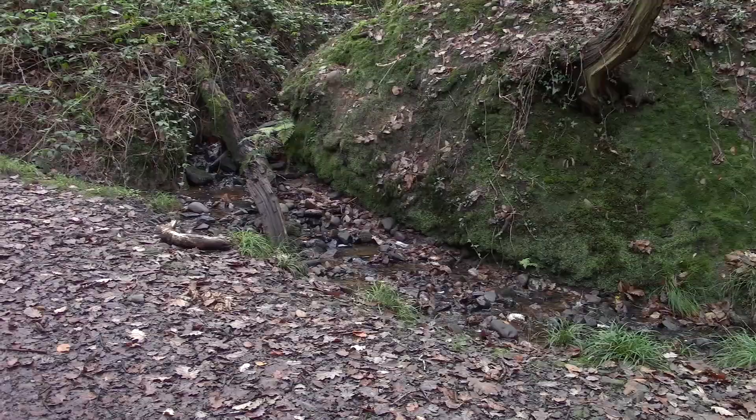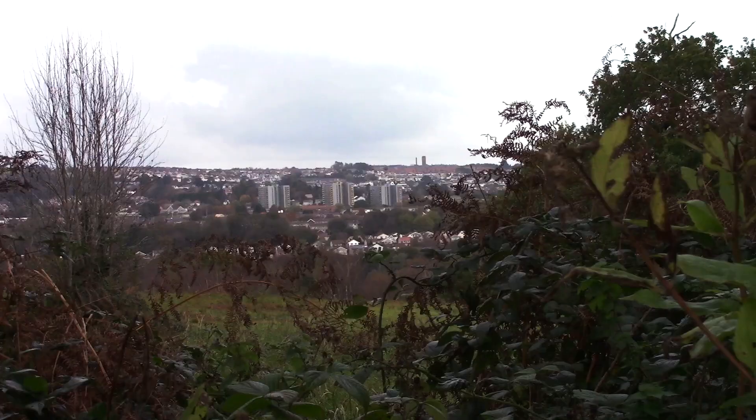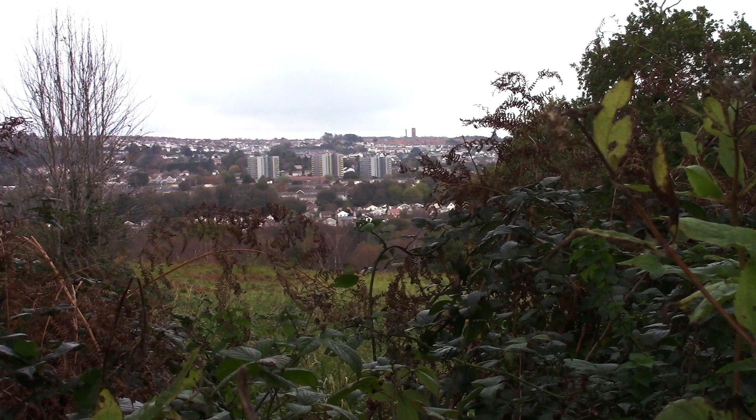We're on a hillside, so there's plenty of water coming off. We're on the western ridge of the Clyne Valley. Here's another view of the Sketty Park area with the high-rise flats.